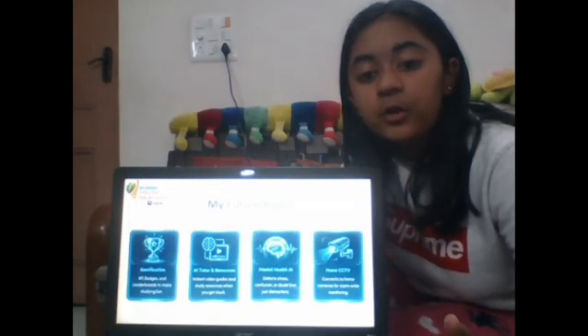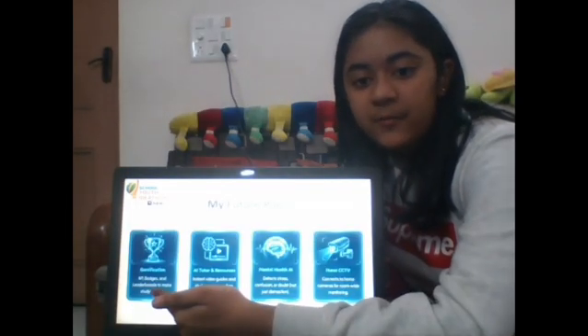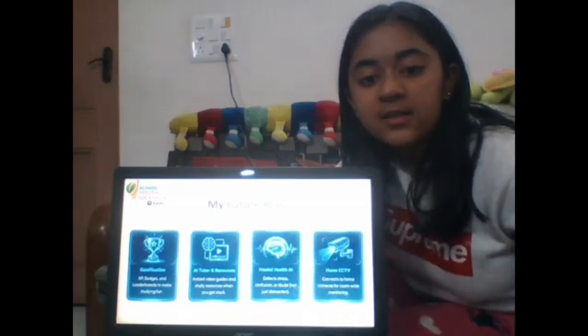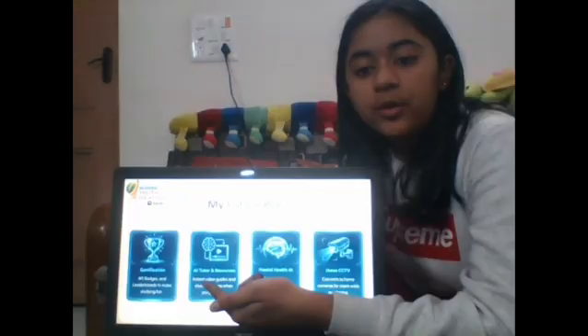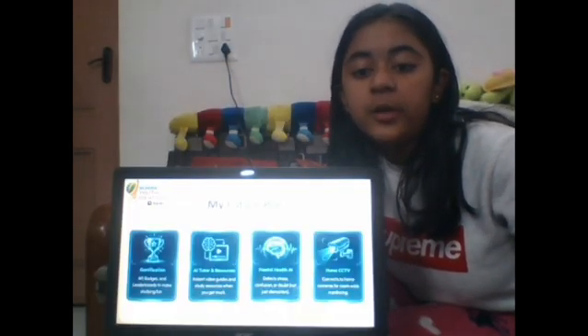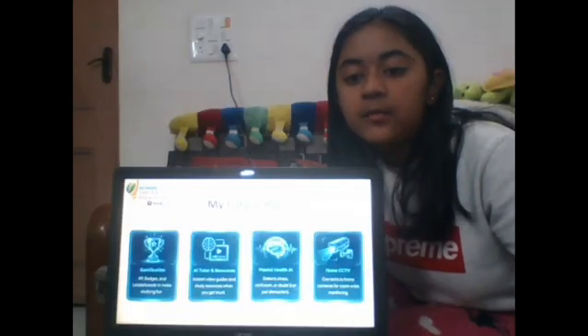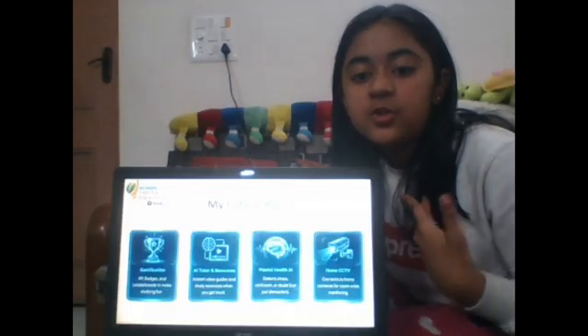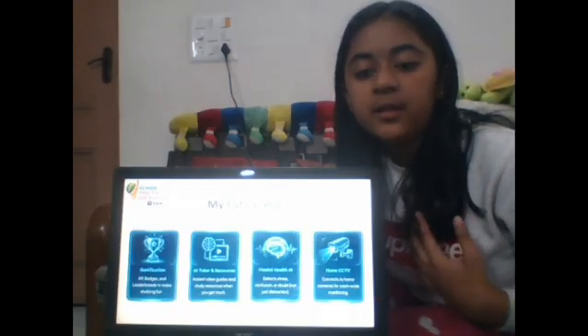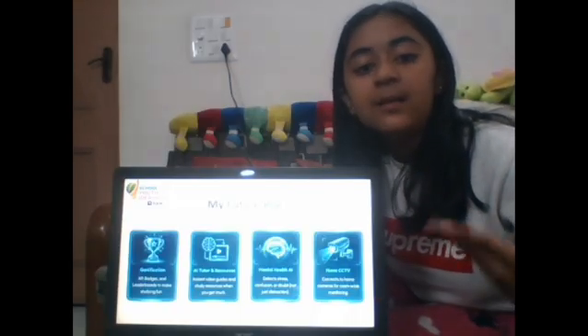In the future, we want to make it even cooler. Gamification — earning points and badges for studying so that it feels like a game. AI Tutor — if you get stuck on a hard question, an AI will pop up with a helpful video. Mental Health — it will be able to tell if we are stressed or confused. Home CCTV — we plan to connect it to the home cameras so that we can monitor the whole room.